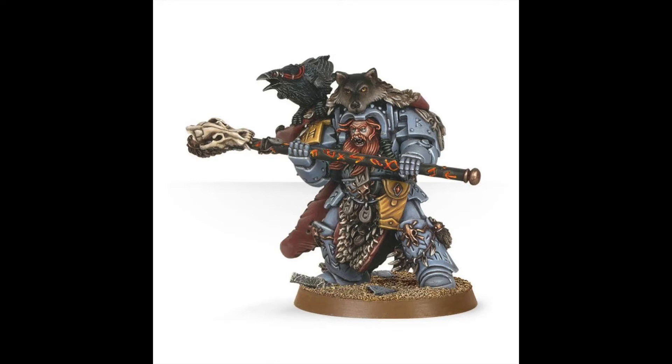Welcome back Sons of Rust, this is Nick from Beer and Bat Reps. This is our unit by unit breakdown of Space Wolves in ninth edition Warhammer 40k. Today we're focusing on Njal Stormcaller — he's a psyker for the Space Wolves who wears terminator armor and has a pet bird on his shoulder.